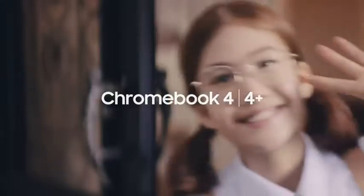Samsung Chromebook 4 and 4 Plus. Makes me feelin' like woo. How good does it feel?